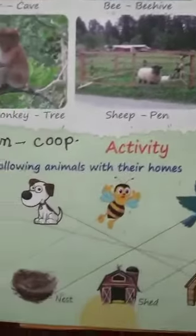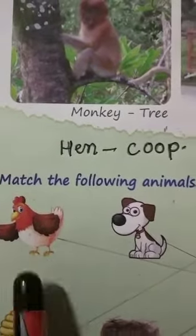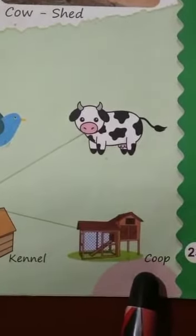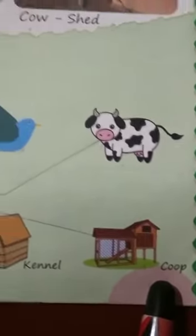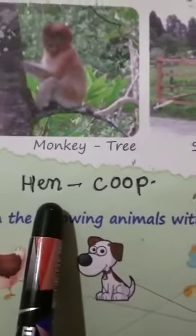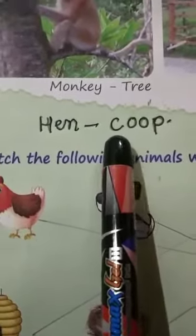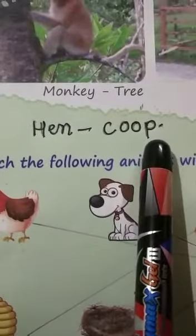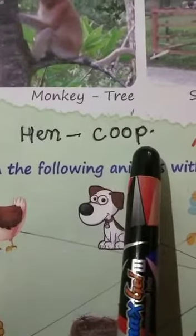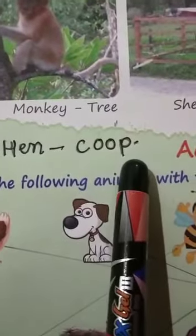This is a hen. H-E-N, hen. Hen lives in the coop. C-O-O-P, coop.